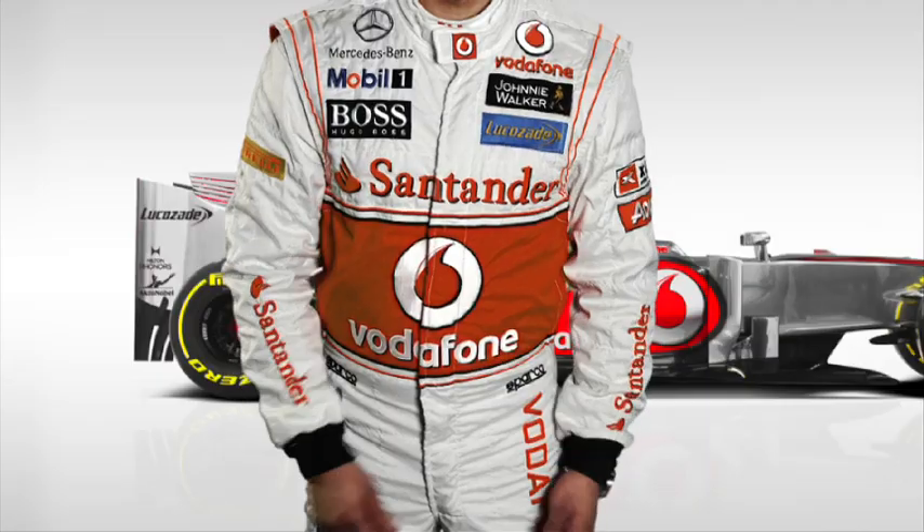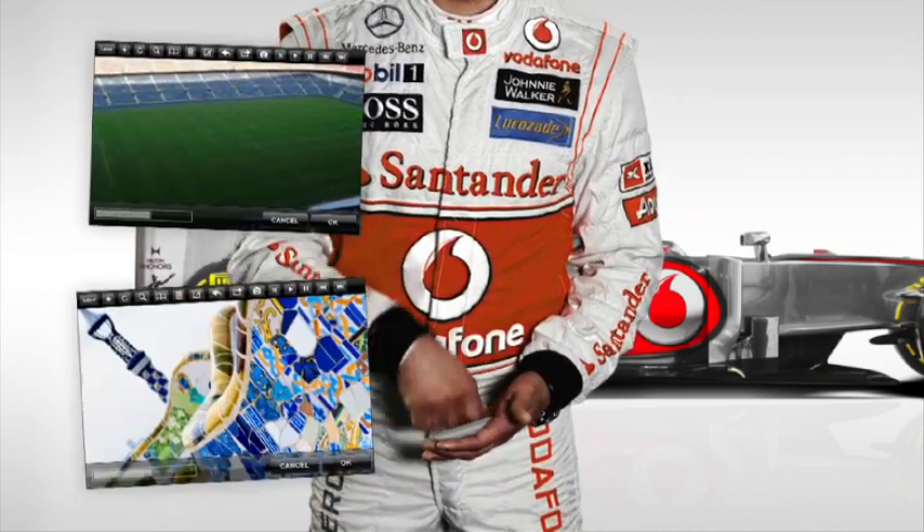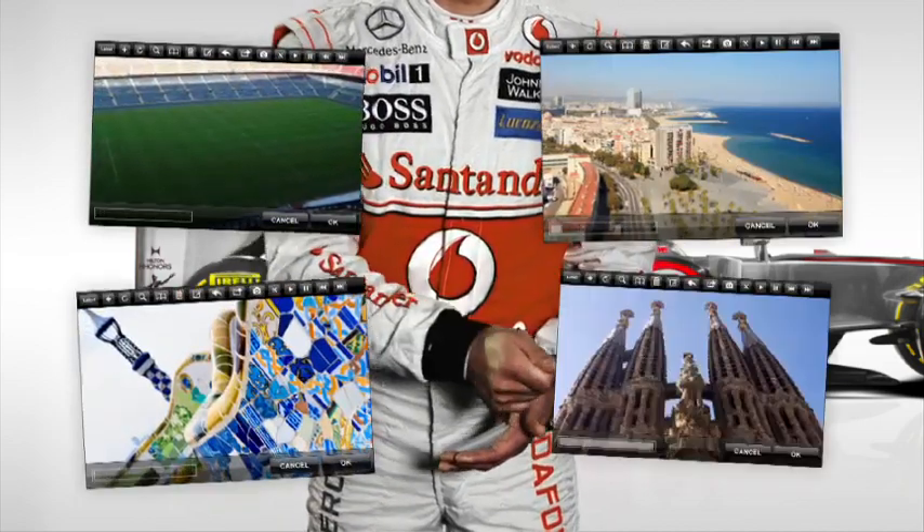Spain is Formula One's holiday home and Barcelona, one of my favourite cities. Football, art, beaches and cool buildings.